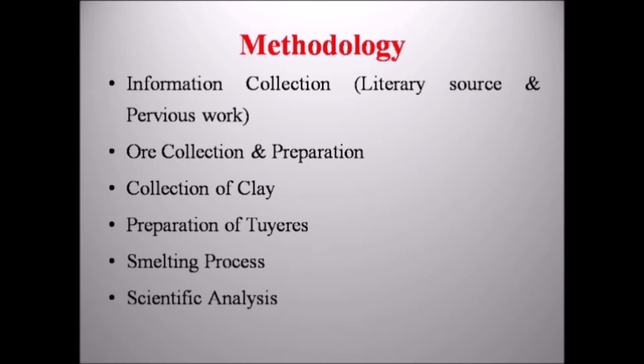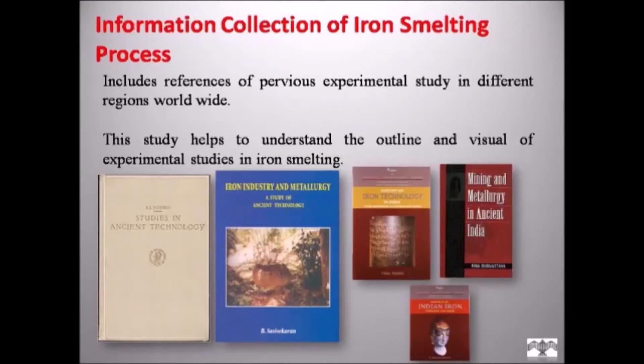The methodology of the research includes: information collection, literature sources and previous work, ore collection and preparation, collection of clay, preparation of tuyeres, smelting process, and scientific analysis. Information collection for the iron smelting process is based on understanding the iron smelting technology, including reference to previous experimental studies from different regions worldwide. This study helps to understand the outline and visual aspects of experimental studies in the iron smelting process.